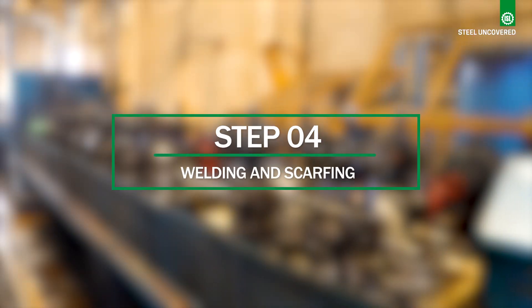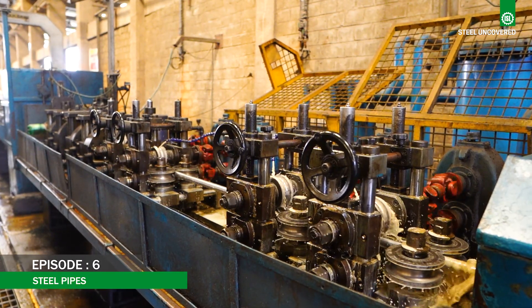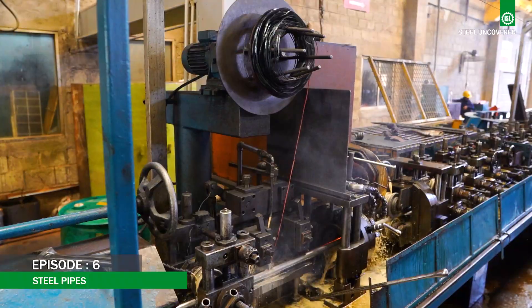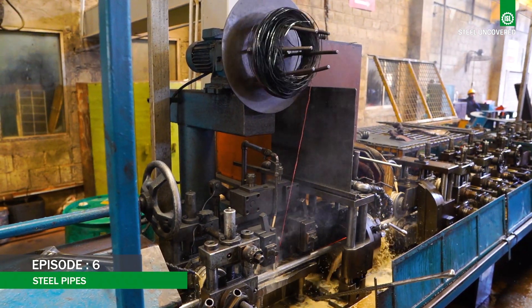Step 4: Welding and Scarfing. The edges of the tube are welded. Excess material on the inside and outside of the pipe is removed by scarfing tools to create a smooth surface on the seams.